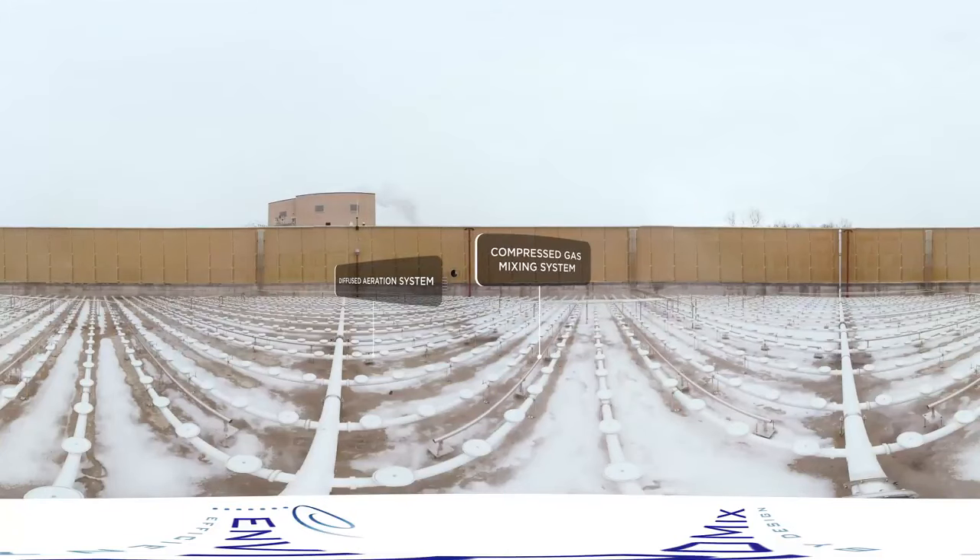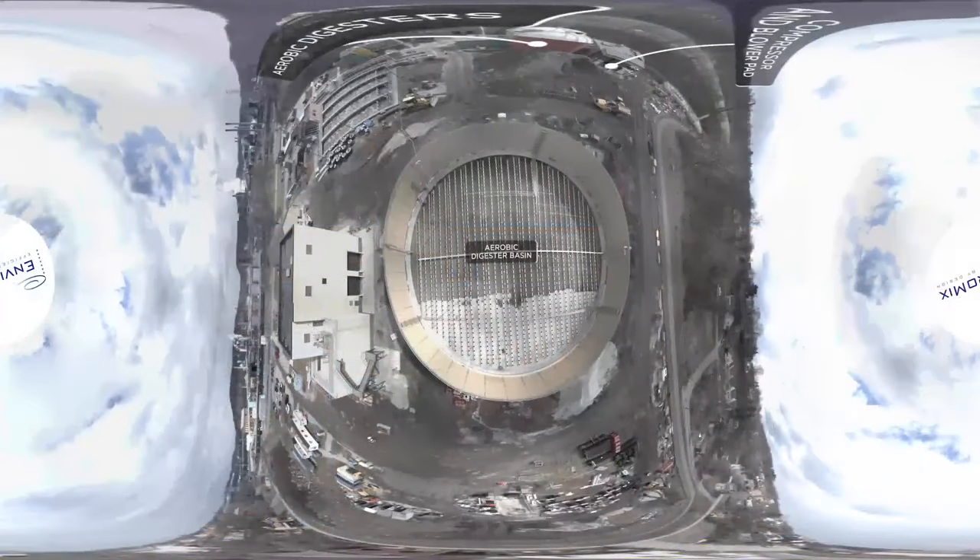BioCycle D's integrated process is specifically designed to decouple aeration from mixing. By right-sizing the diffused aeration system and integrating our energy-efficient, low-maintenance BioMix compressed gas mixing system, unlike conventional aerated mixing that can lead to wasted energy and pH reduction, BioCycle D controls the process through phases of aeration and independent mixing.